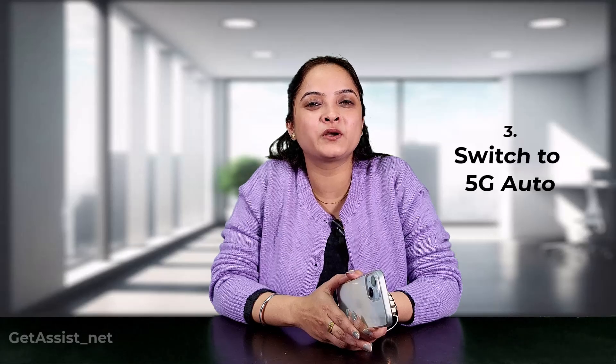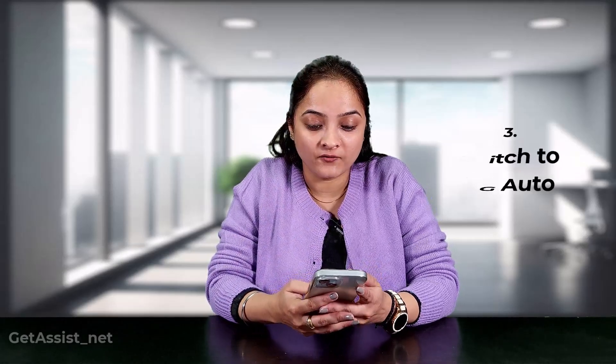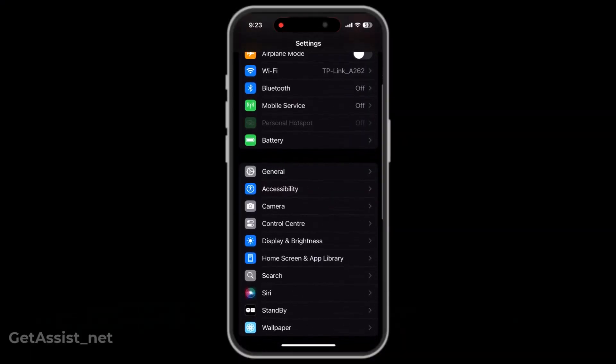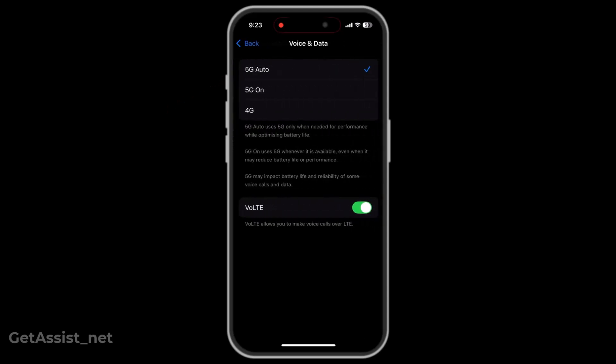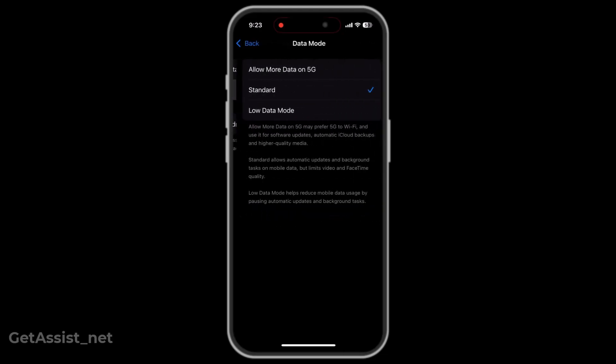5G is great for speed but awful for your battery health. Go to Settings, then Cellular Mobile Services, tap on Mobile Data Options, click on Voice & Data, and switch to 5G Auto. This ensures that your phone uses 5G only when required and protects your battery health from draining faster.